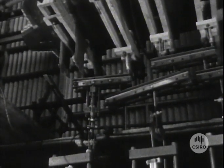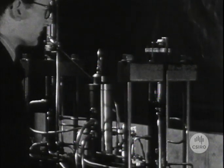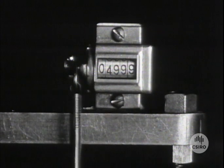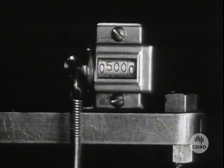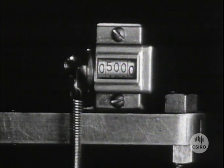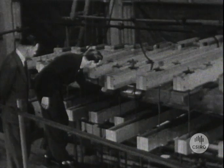The repeated load control permits the load to cycle between any desired limits. A counter records the number of cycles. The wing has now withstood 5,000 repeated loadings without any apparent damage.